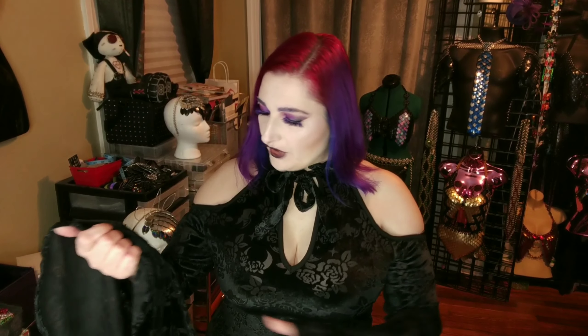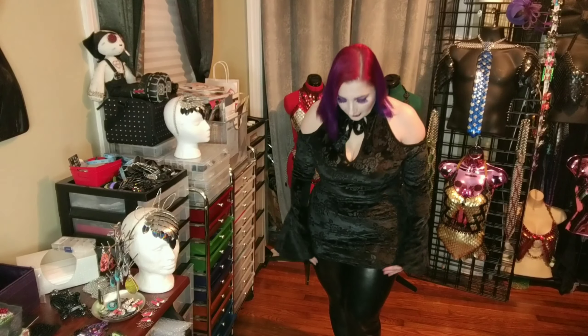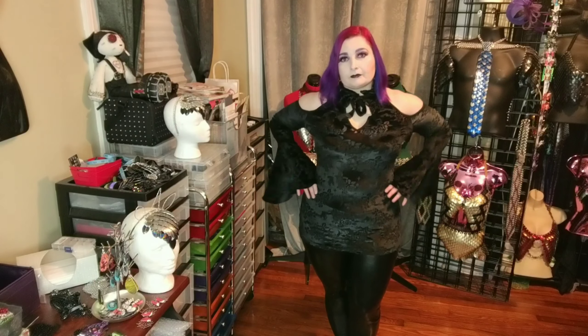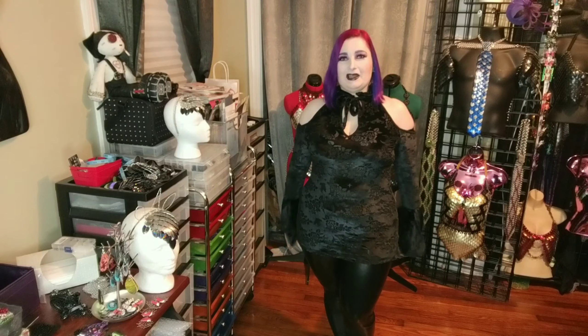Next I have the cold shoulder top in that bat and rose print that I absolutely love. It's a little bit shorter than I was hoping — I was hoping with the extra large, because I'm only 5'3", that it would be just a little bit longer. I paired it with a pair of faux leather leggings that I got off Amazon. I definitely need to wear a halter style bra with it as well — I had to shove my bra straps down into my sleeves and that is not comfortable. But again, I think totally worth the $22 and I will definitely find different ways to style it.